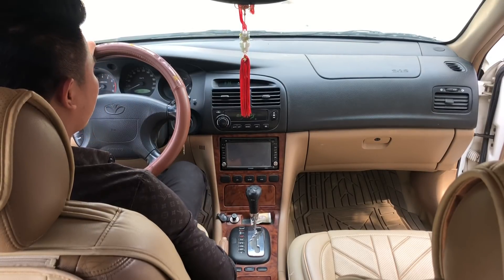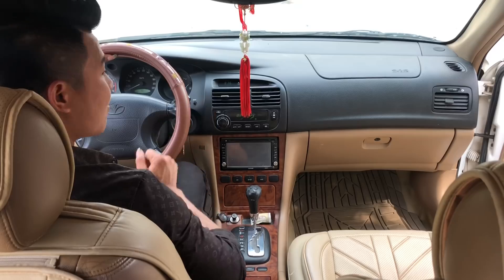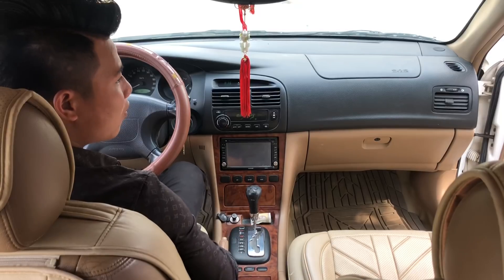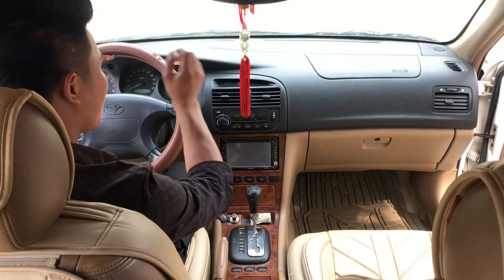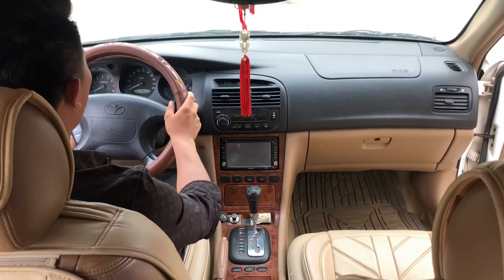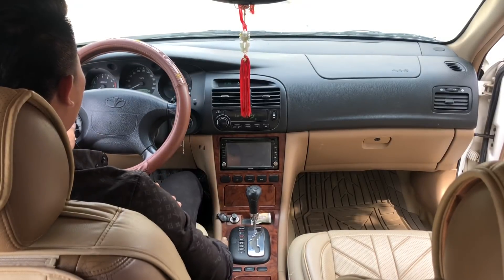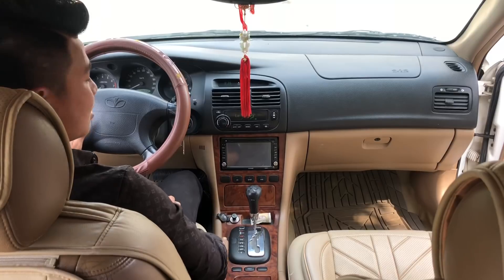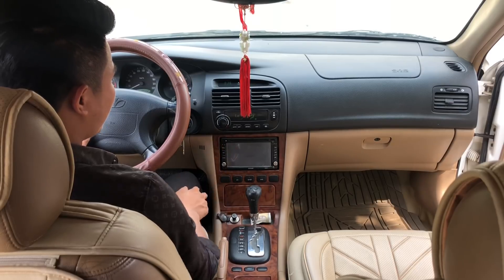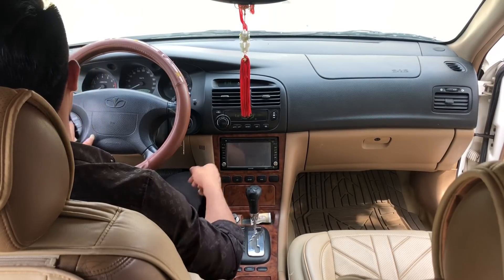Điều hòa của xe Magnus này rất mát - chỉ ngồi tầm 3-5 phút, mùa hè mặc áo cộc mà vẫn cảm thấy lạnh, phải chỉnh tăng nhiệt độ lên 18-20 độ. Phần trên vô lăng có nút nhỏ để chỉnh ngả vô lăng lên xuống. Vô lăng có những phím kết hợp giải trí, nhưng vì xe đã được độ màn hình VCD rồi nên chỉ nghe nhạc thôi. Phần tappi còn có các nút xây kính, bật đèn pha cốt và nhiều hệ thống khác nhau.